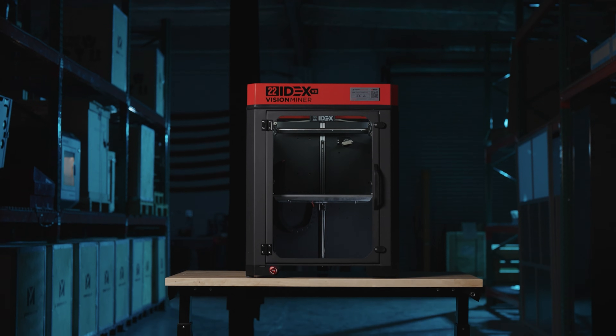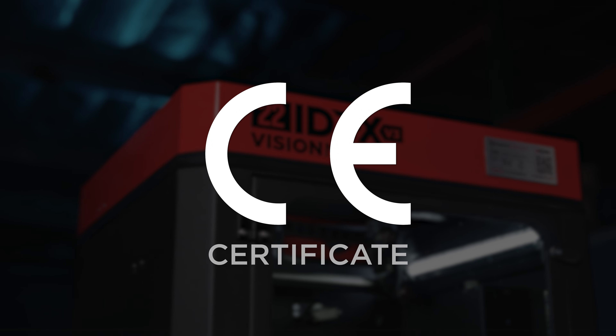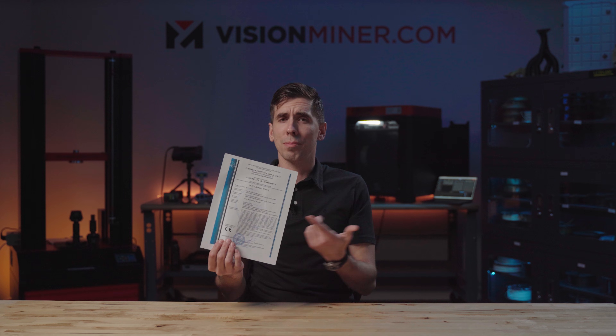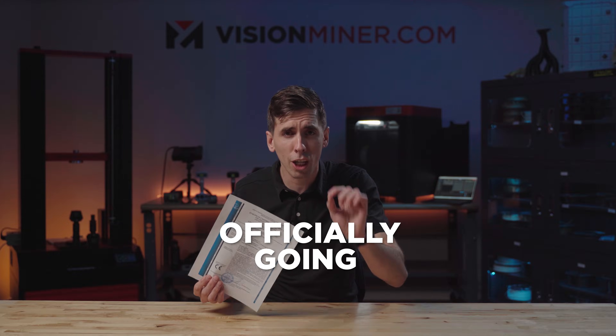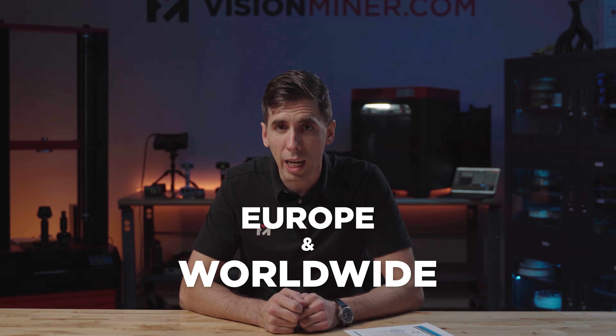Alright guys, I've got some big news to share with you today. After a ton of hard work and dedication from our team, the Vision Miner 22IDEX has officially received CE certification. Now what does this mean? It means we're officially going global. That's right — sales are now open across Europe and worldwide, and for our European customers we're ready to fulfill your orders.